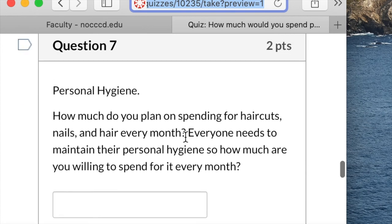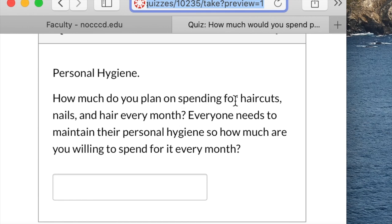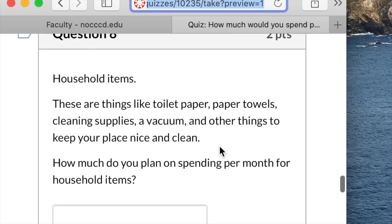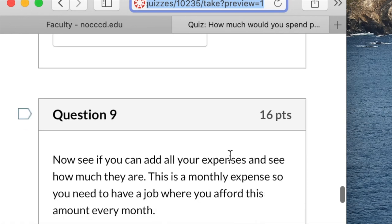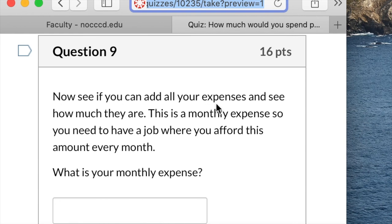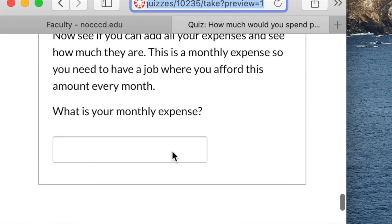Question five — Transportation: Do you plan on driving a car or taking the bus? How much do you plan on spending each month for a car payment or to take the bus? If you have a car, you also have to account for car insurance and gas. Question six — Food and groceries: How much do you plan on spending for food every month? Food and groceries are a variable expense, so the amount will change depending upon how much you buy and eat. Question seven — Personal hygiene: How much do you plan on spending for haircuts, nails, and hair every month? Everyone needs to maintain their personal hygiene. Question eight: These are things like toilet paper, paper towels, cleaning supplies, a vacuum, and other things you need to keep your place clean — how much do you plan on spending per month? Question nine: Add all your expenses and see how much they are. This is a monthly expense, so you need to have a job where you can afford this amount every month. What is your monthly expense?